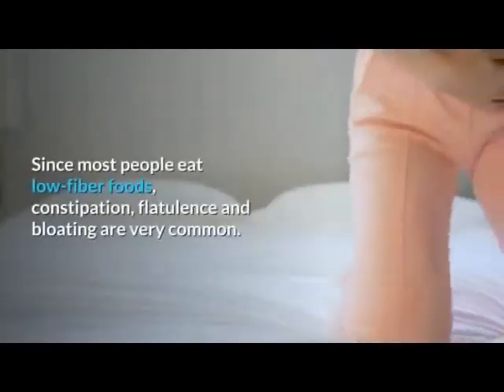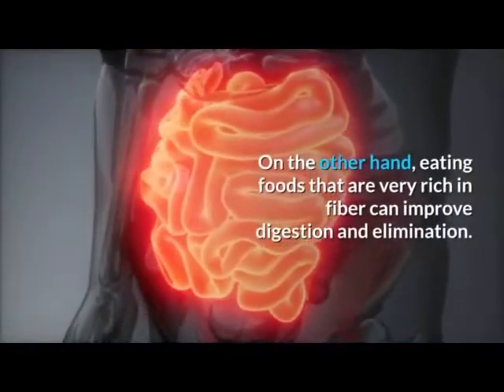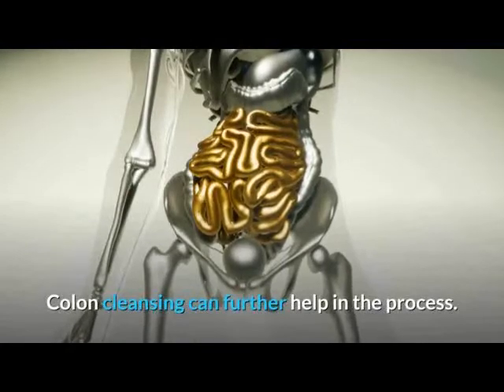Since most people eat low fiber foods, constipation, flatulence, and bloating are very common. On the other hand, eating foods that are very rich in fiber can improve digestion and elimination. Colon cleansing can further help in the process.